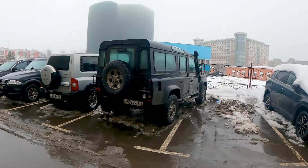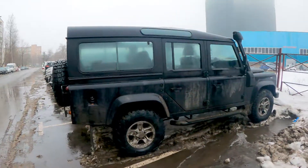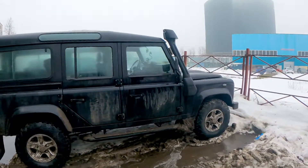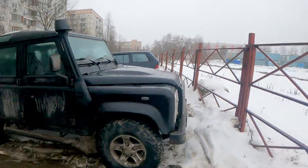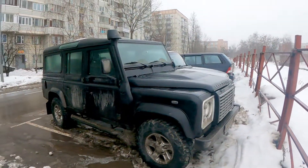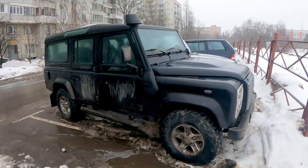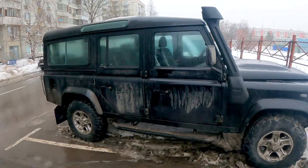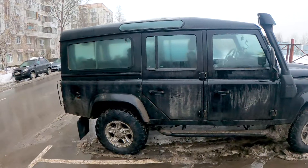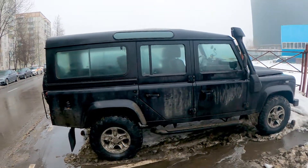Guys, check out this legend — a classical Land Rover Defender. This car in this form was produced for the last 40 years or so and has only recently been replaced. But I'm sure there are a lot of car enthusiasts who love this exact shape of Defender and adore it. So let's take a closer look.